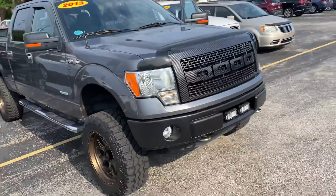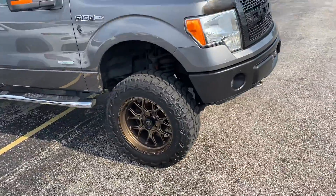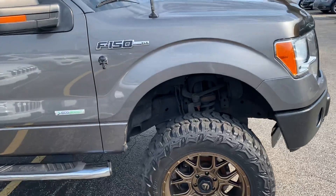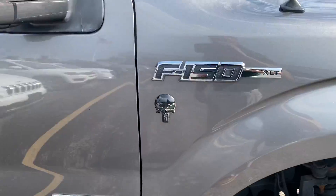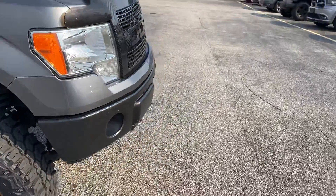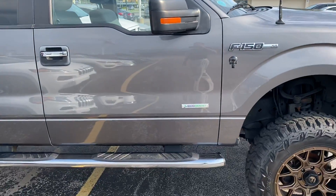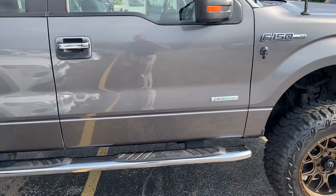We got the lift and the tires — remember that's not calculated into the price, about $4,500 there. And who knows how much that custom grille is, the skull, the custom bumper — that's all added into the value here.